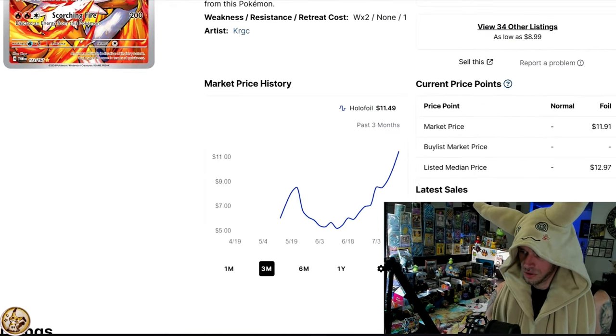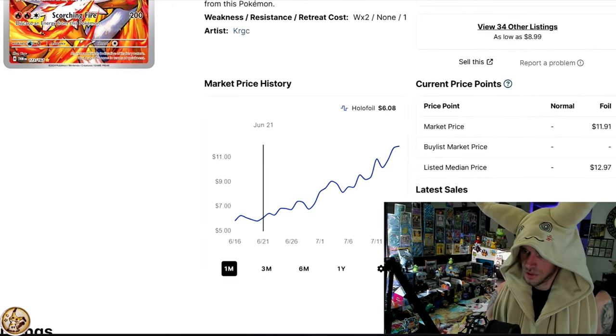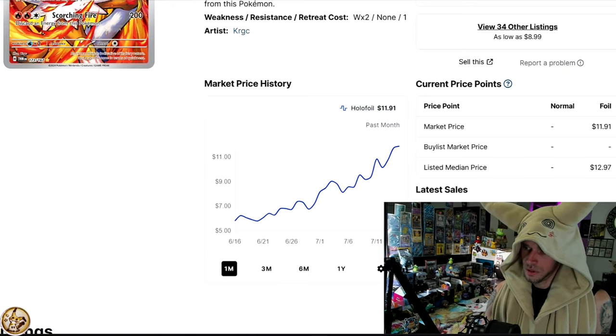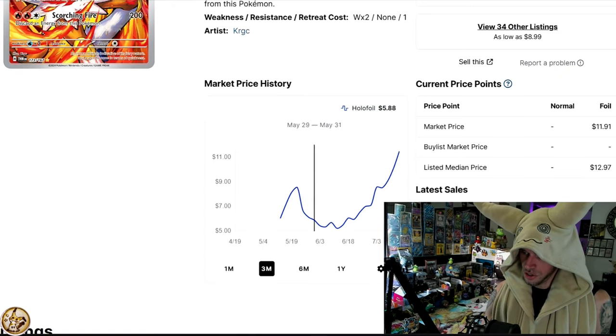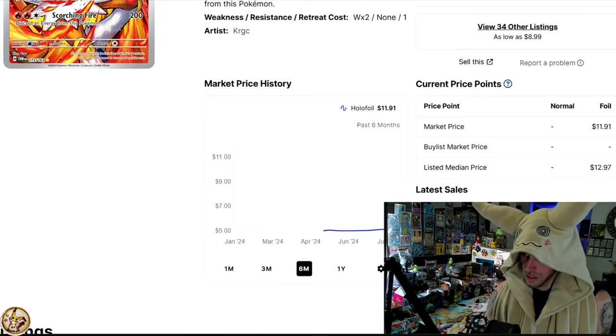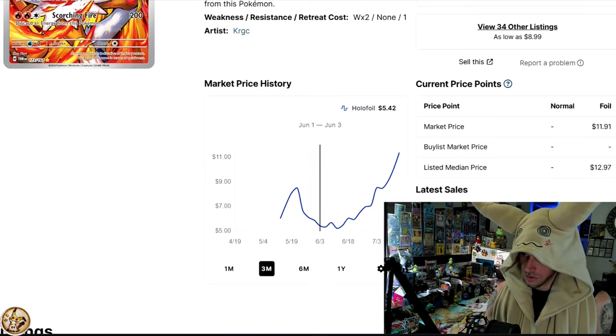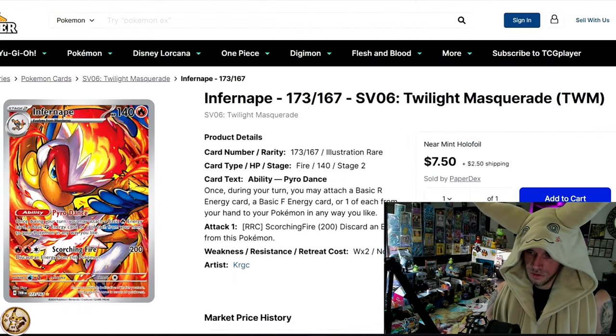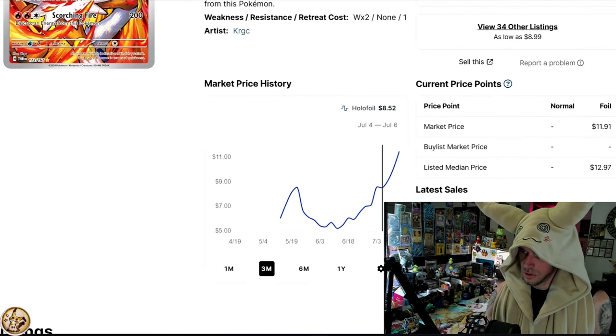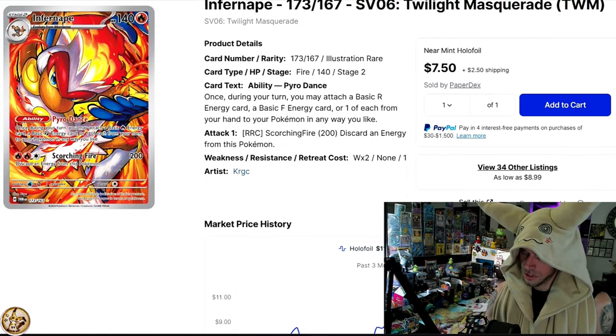Infernape's been doing great — the Great Ape named Infernape. On the one-month it's an $11–$12 card now. It's a brand new card so you don't need to go six months. Infernape is doing great; I'm not a huge fan of this card, but apparently a lot of people are.